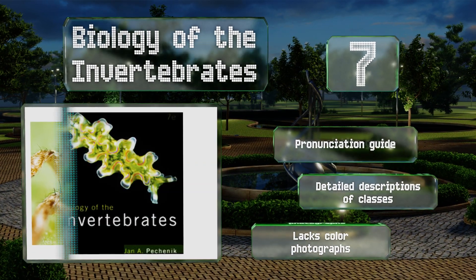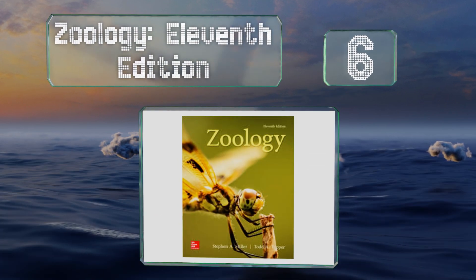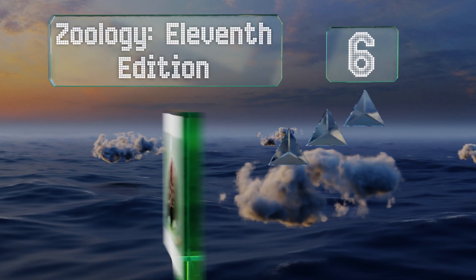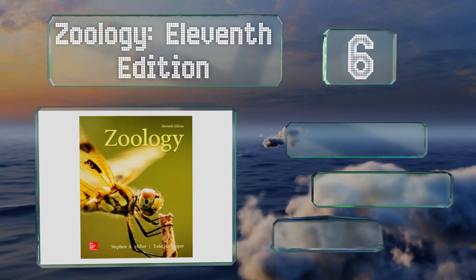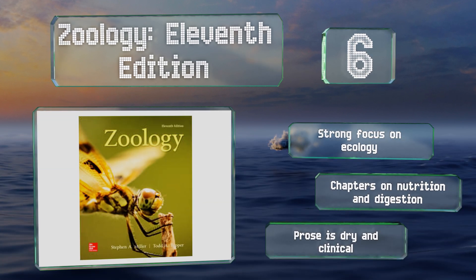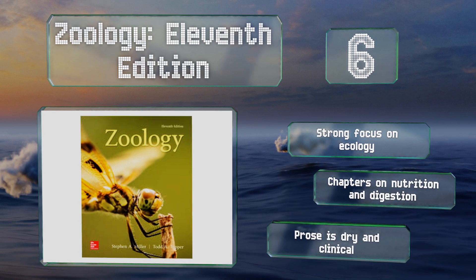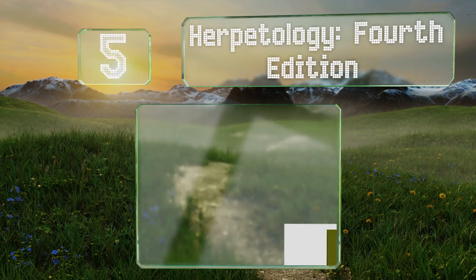Moving up our list to number six, Zoology 11th Edition is ideal for undergraduate study by non-majors or those just beginning their coursework in the field. The concept review questions for each section ensure readers won't get lost if this is all new information for them. There's a strong focus on ecology along with chapters on nutrition and digestion. However, the prose is a bit dry and clinical.